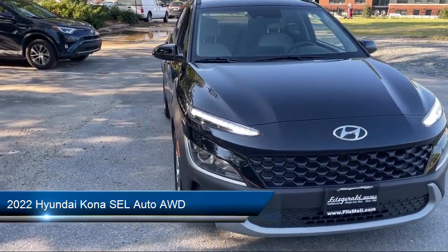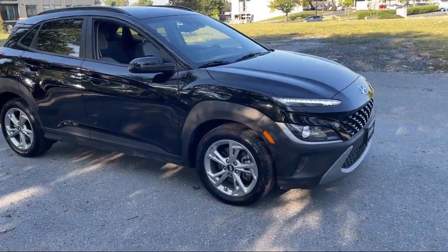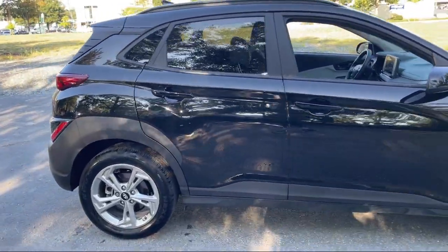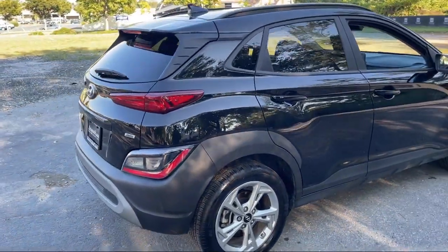It comes equipped with Driver Attention Alert System, Rear Spoiler, Sirius XM Satellite Radio, Electronic Messaging Assistance with Read Function, Wireless Bluetooth, Data Link, Center Front Console with Armrest and Storage.